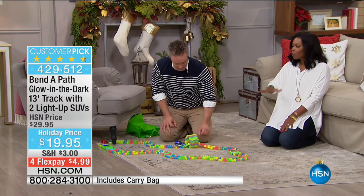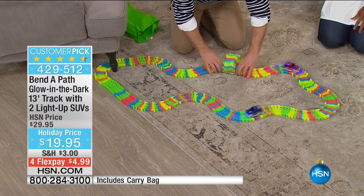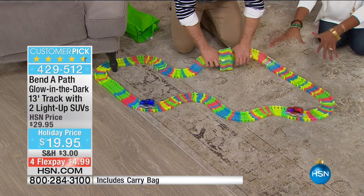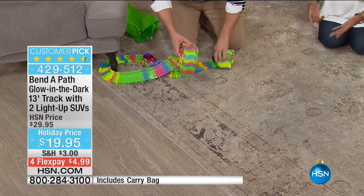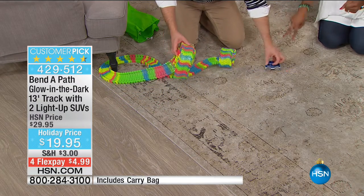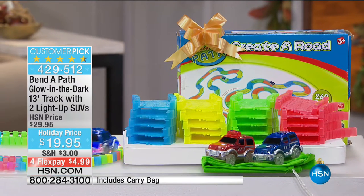My nephew could easily take his and go set it up on the kitchen floor while everyone's doing the holiday cooking or baking, or in front of the TV while we're all watching. And it's not loud — it's not interrupting. If they do want to play with it in front of the TV, it's not loud, it's not intrusive. This is what you're getting in the Bend-a-Path — the largest amount of pieces we've ever offered. The two SUVs, the batteries, and the carry bag.